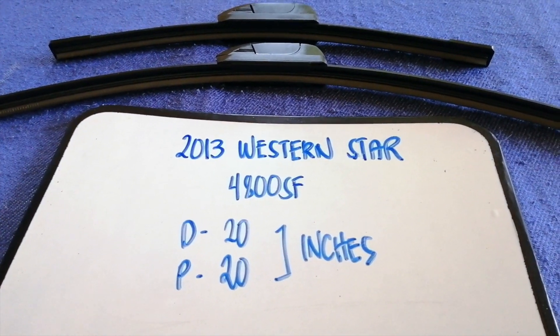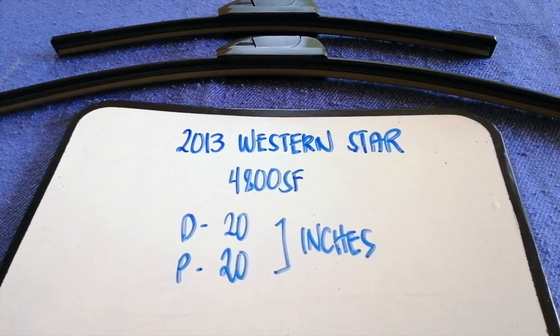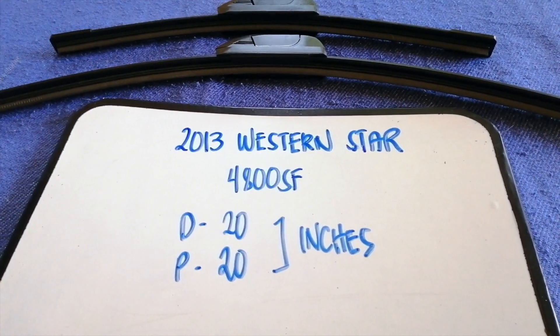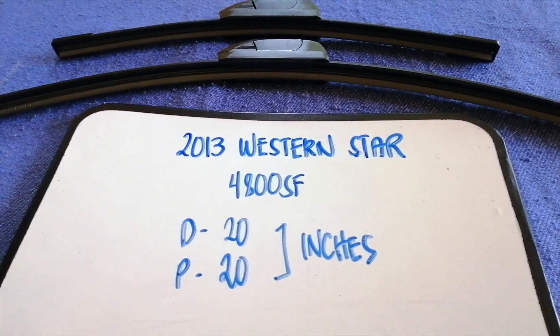The wiper blade replacement size for the 2013 Western Star 4800SF is 20 inches for the driver's side and 20 inches for the passenger side. As you can see, the blade size is the same for both sides.